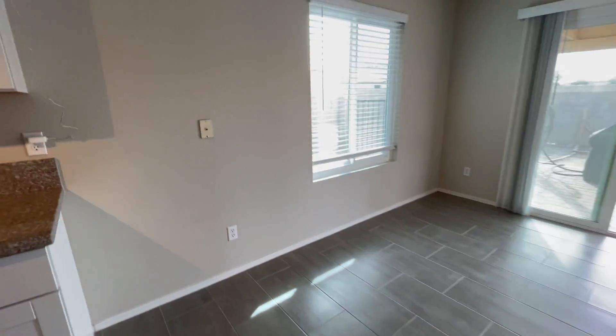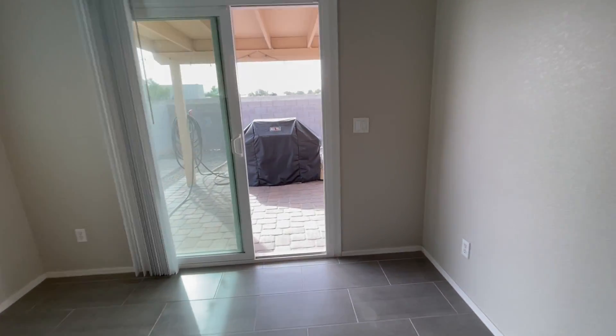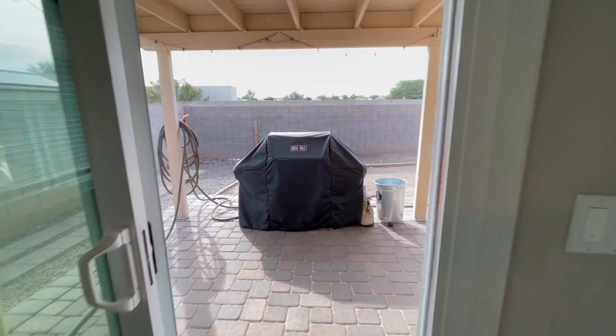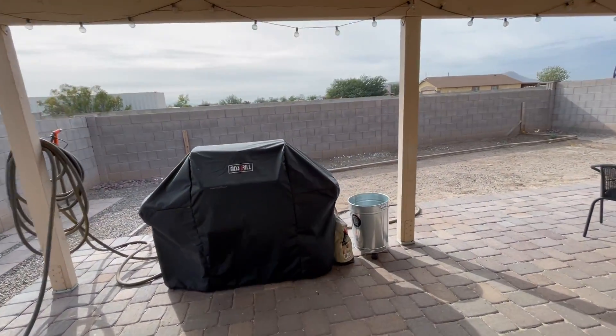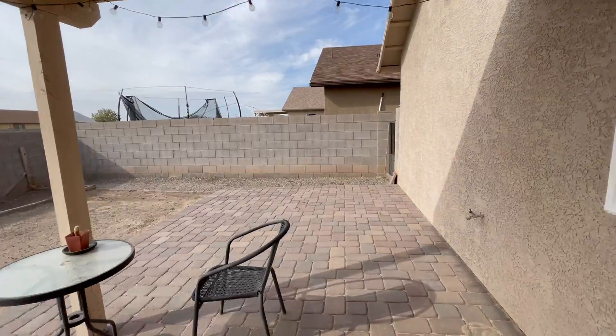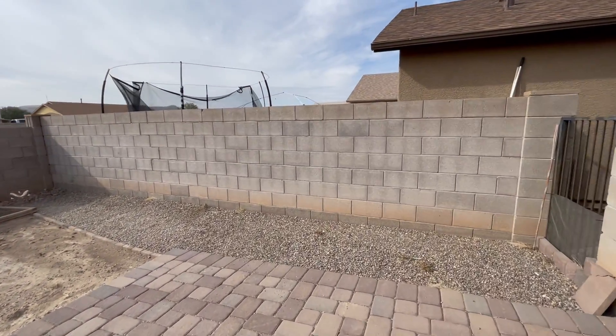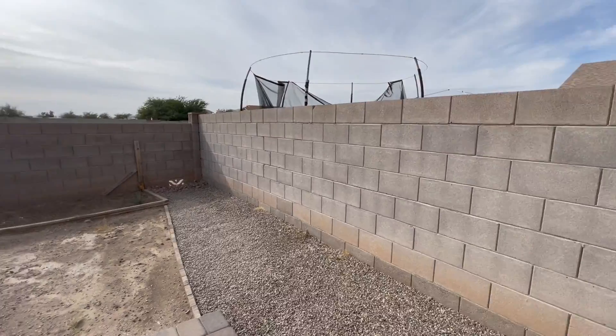The dining area leads out to the covered patio and backyard. This property backs to a wash, so you don't have anyone directly behind you. Let me spin around so you can get a sense of the covered patio area.